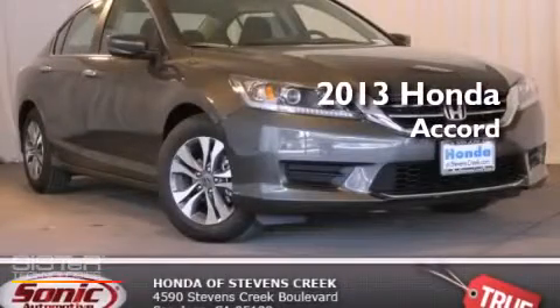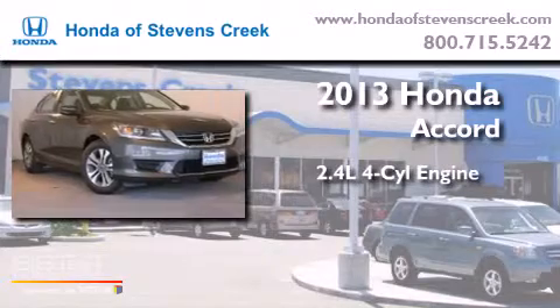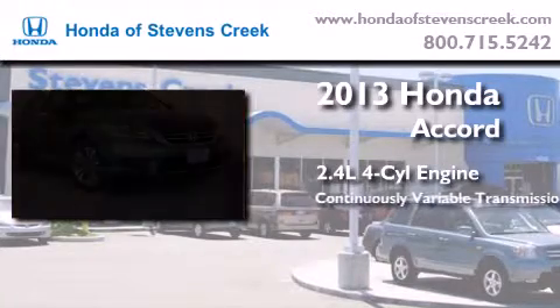This is a brand new 2013 Honda Accord. It features a 2.4-liter four-cylinder engine and a continuously variable transmission.